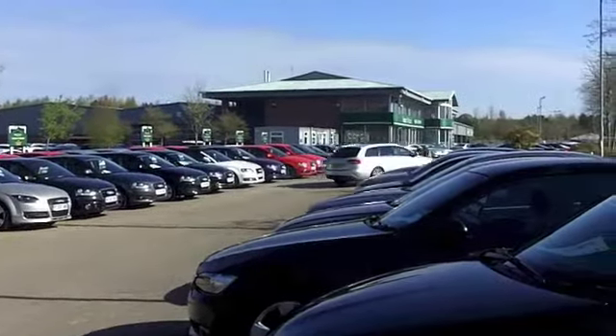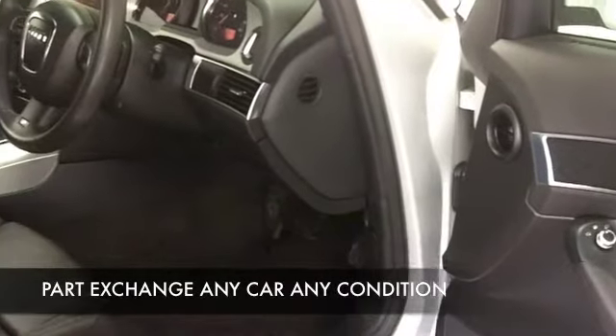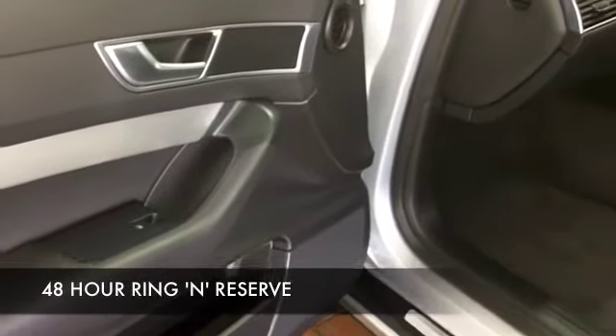This has all leather and heated seats at the front, a CD player, and Bluetooth for your mobile — which is a very useful feature — along with built-in satellite navigation. This has everything there.